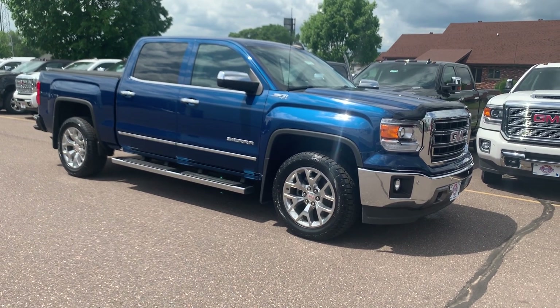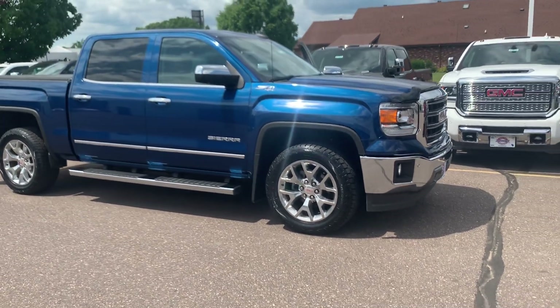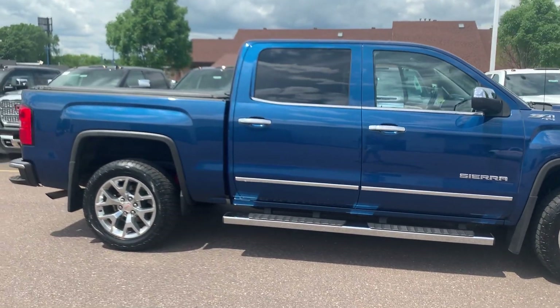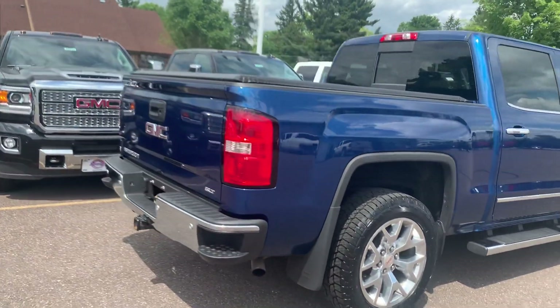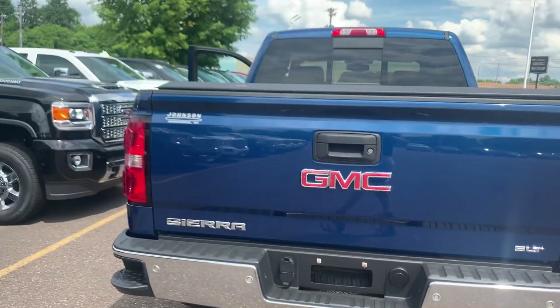Good afternoon. Welcome to Johnson Motors in Menomonee, Wisconsin. Today I'm going to talk about a 2015 GMC Sierra 1500 SLT 5.3 liter V8 crew cab, stone blue metallic — that is a beautiful color. It has 34,488 miles on it, one local owner.